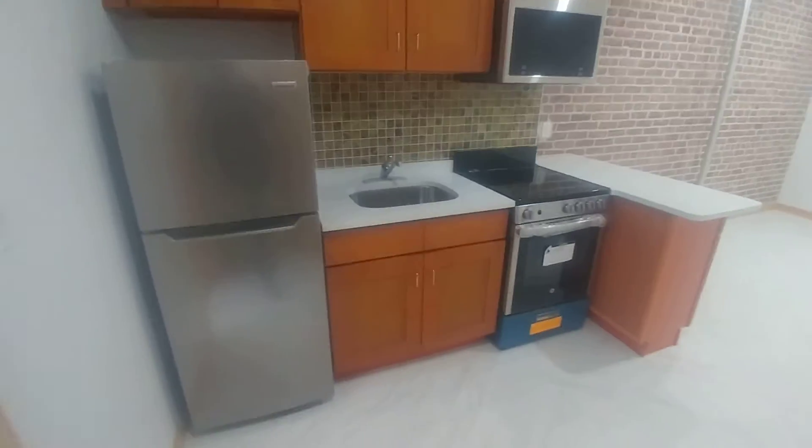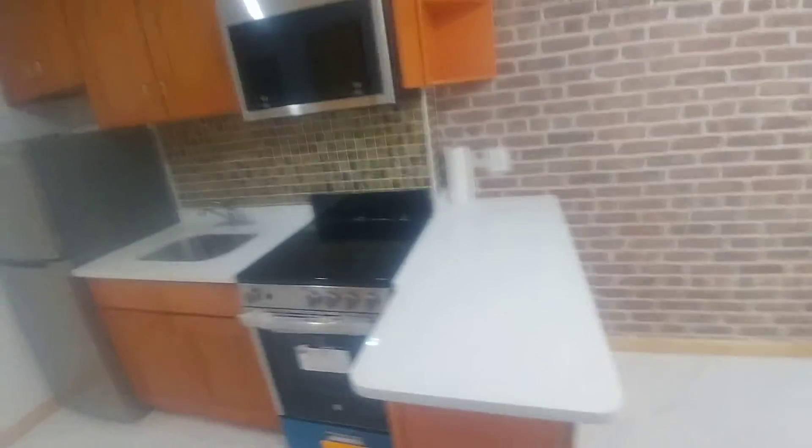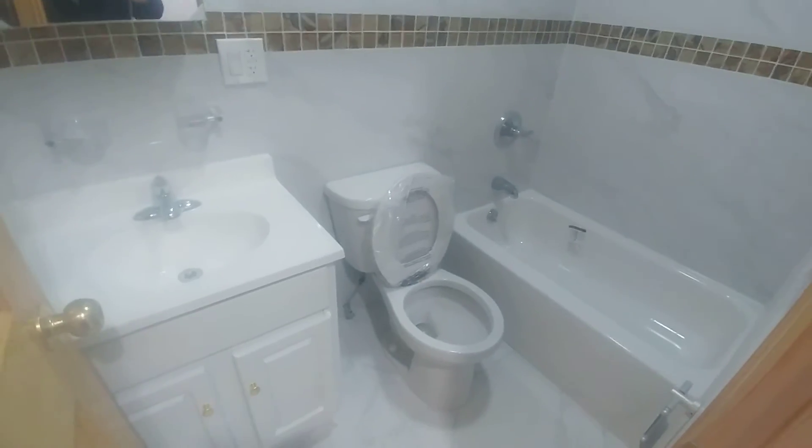Beautiful kitchen here with quartz countertop, upper and lower cabinetry, stainless steel appliances, and an 11-foot by 8-foot common area. Great counter island for stools and ample space for any size couch. We come to the bathroom here.